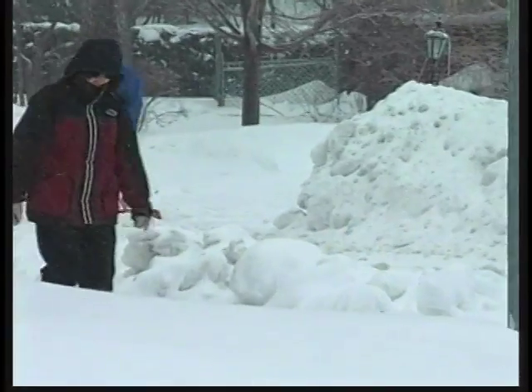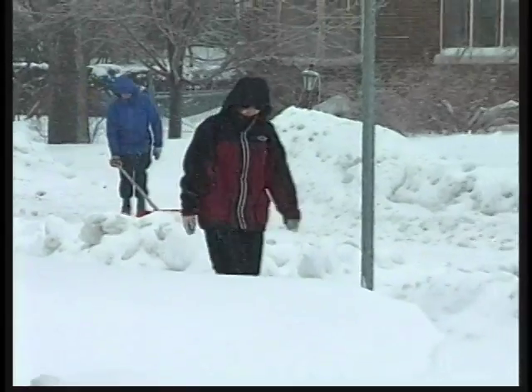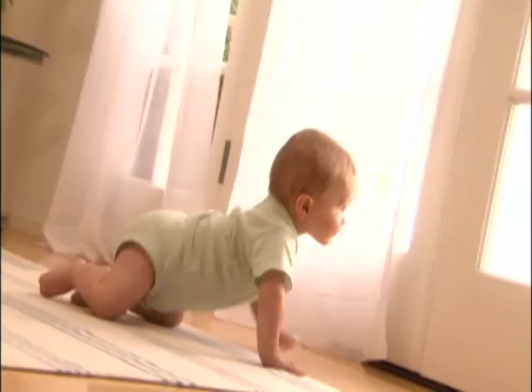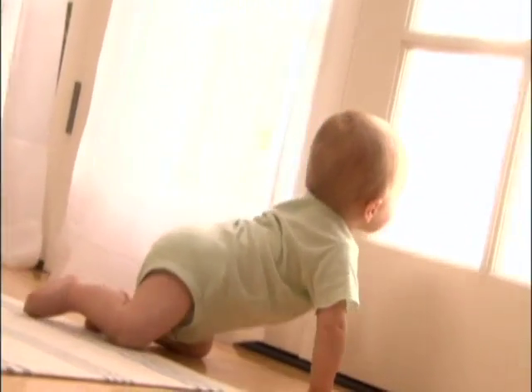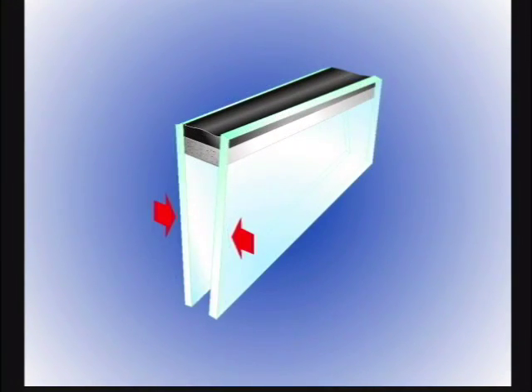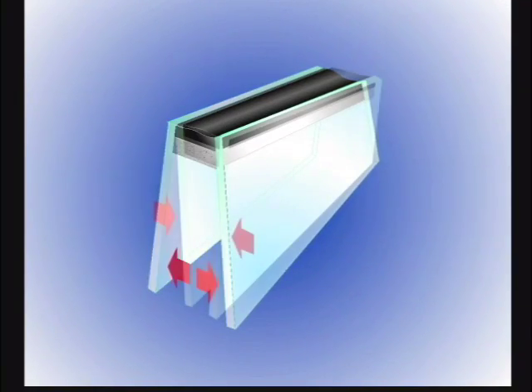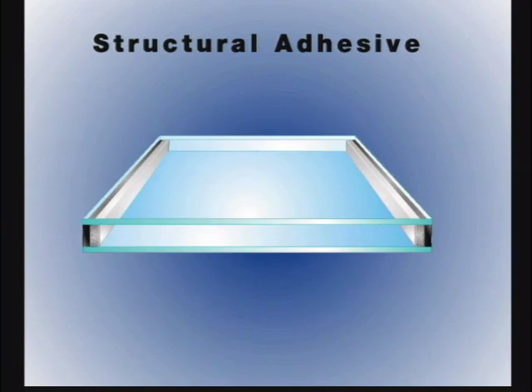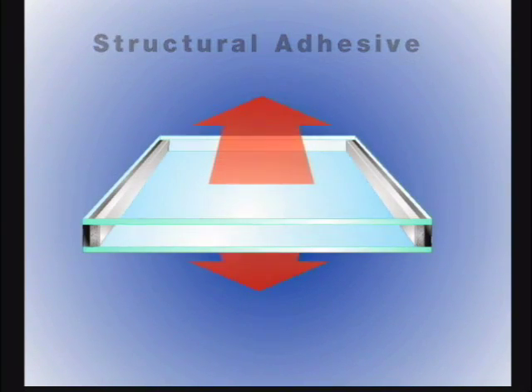For a decade, in some of the coldest and hottest climates on earth, Super Spacer has proven it has a lasting bond and superior overall thermal performance. Its foam construction makes window glass flexible and much more able to withstand a lifetime of thermal expansion and contraction. A powerful acrylic adhesive provides an internal structural seal holding Super Spacer insulating glass together for a very long time.